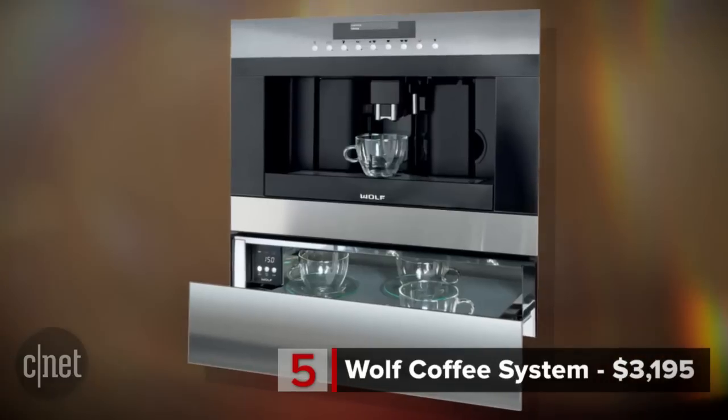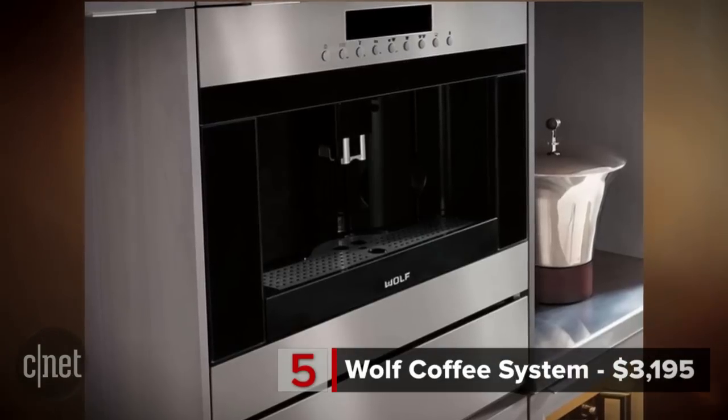At number 5 is a $3,000 coffee maker. Say hello to the Wolf Coffee System. It costs $3,195, but it makes all kinds of drinks like coffee, cappuccinos, lattes, macchiatos, espressos, and more.